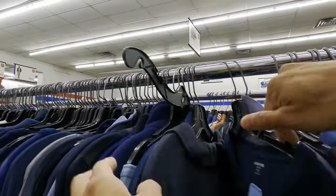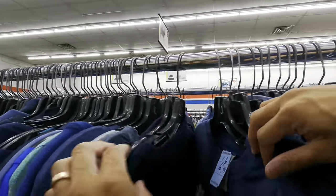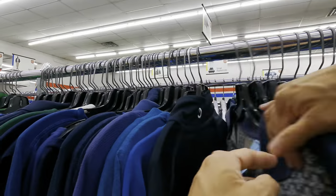Here we are going at a speed of two times per hour — two times the normal speed per hour. And we're still looking at the blue clothes. Nothing, nothing at all.